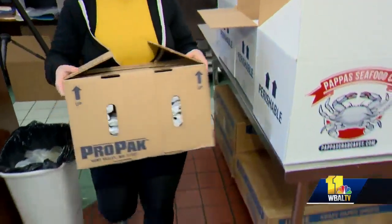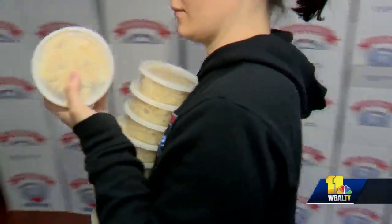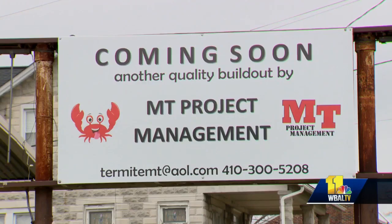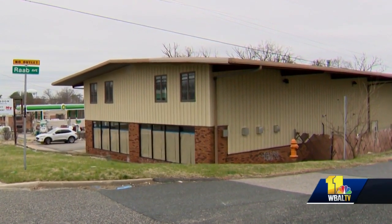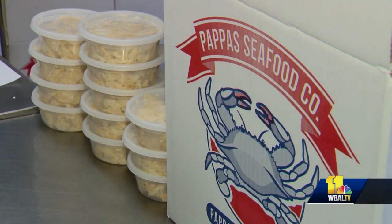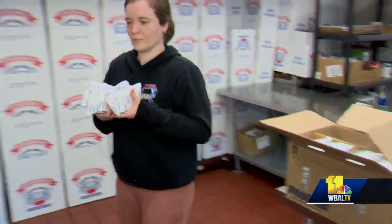We moved from the crab room up to this attached building that we used to run out of Bateman's, and from here we're going to the new warehouse in Perry Hall. It doesn't look like much from the outside, but this facility on Bel Air Road will be the new corporate headquarters and state-of-the-art crab cake shipping facility for Pappas.